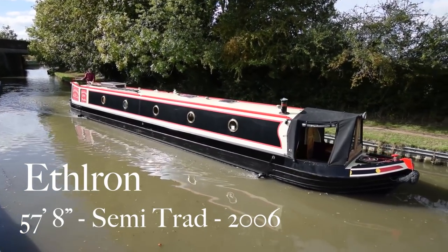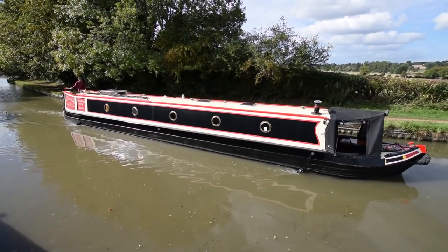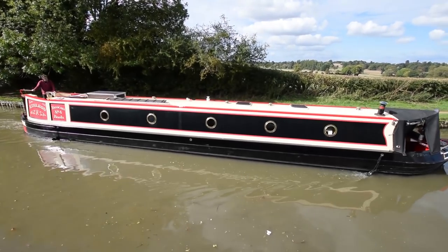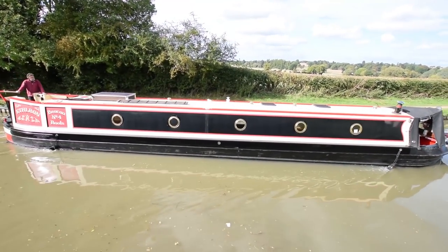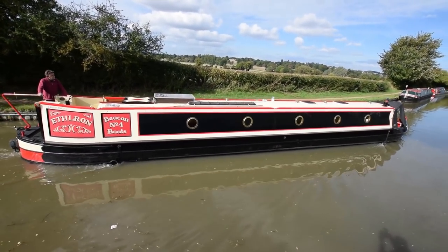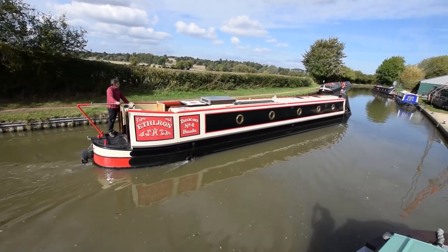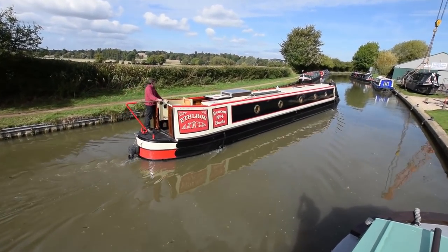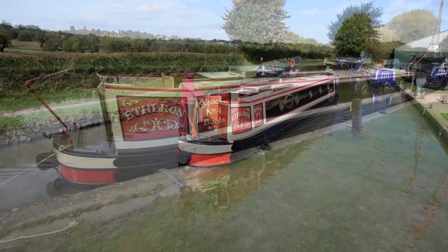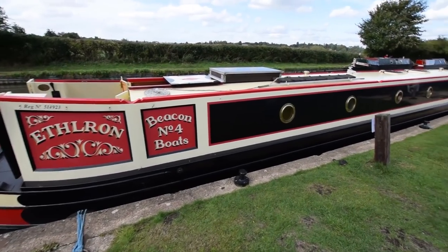This is Ethelron, a 57 foot 8 inch semi-traditional narrowboat built in 2006 by the highly regarded XR&D and fitted out by the also highly regarded Beacon Boats. She's in lovely condition — she's been in the hands of the same owners since she was built in 2006 and the condition reflects that. She's just been out of the water in September 2018 for blacking; she had four new anodes put on, so she's got eight in total, with the old ones staying on.